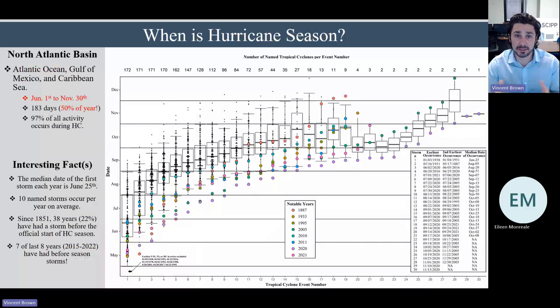So when is hurricane season? In the North Atlantic Basin, which covers the Atlantic Ocean, the Gulf of Mexico, and the Caribbean, it is from June 1st to November 30th. That's 183 days — roughly half the year — during which we have to worry about hurricanes and tropical cyclones in the United States. During this period, roughly 97% of all activity occurs within that window, though not all activity is confined to it.